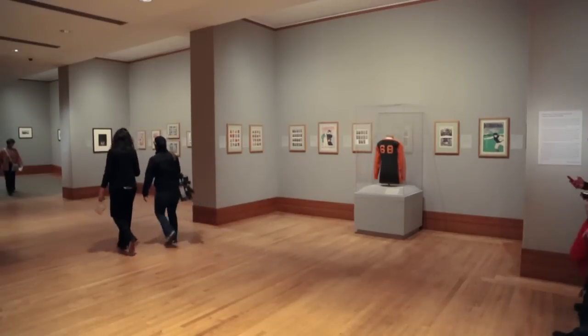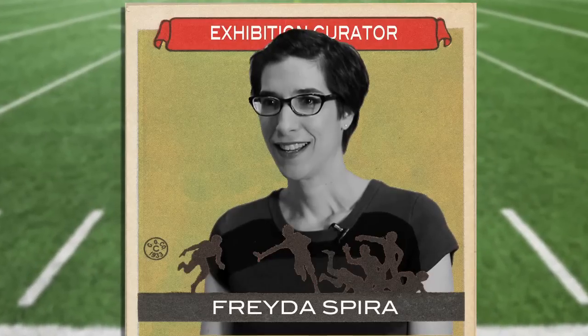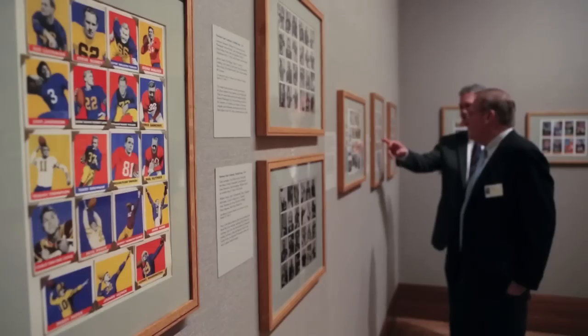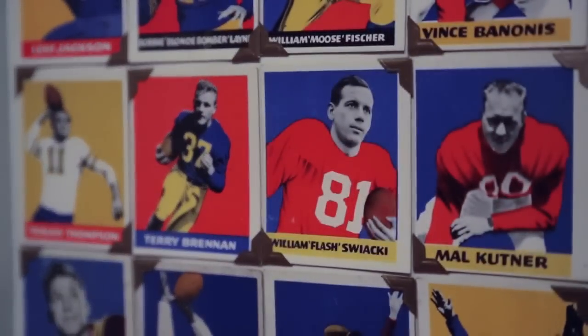We decided to do this pop-up exhibition, which is a brand new thing for the Metropolitan, for about two and a half weeks around the Super Bowl, so that we can encourage people who are coming to New York to come see that the Metropolitan has an incredibly deep collection.